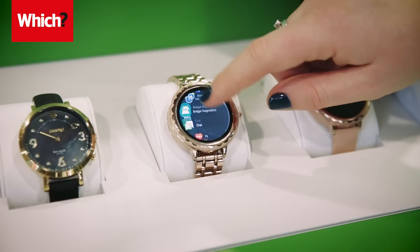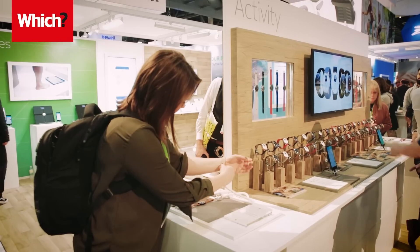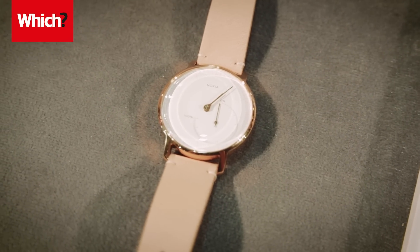Disappointingly, there were no new wearable products announced by Nokia or Samsung, but both did make incremental updates to existing devices. For the fashion-conscious user, the Nokia Steel HR is now available to buy in rose gold.